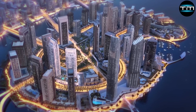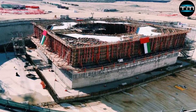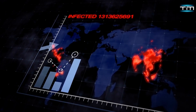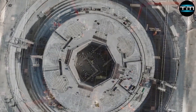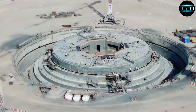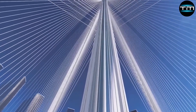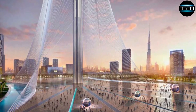The Dubai Creek Tower project faced significant challenges during its hiatus, primarily due to financial constraints and global economic uncertainty exacerbated by the COVID-19 pandemic. These issues led to delays and a comprehensive reassessment of the project's feasibility and design. To address these challenges, EMAR Properties spearheaded extensive redesign efforts, collaborating with leading international architectural firms, who re-evaluated the tower's design to ensure it met modern standards of sustainability, resilience and efficiency.